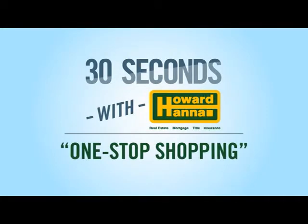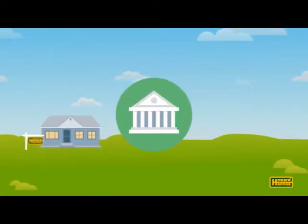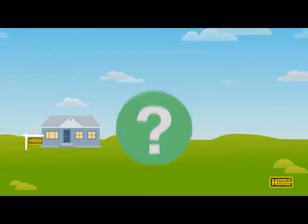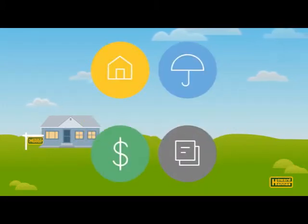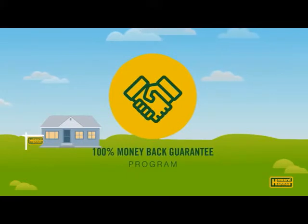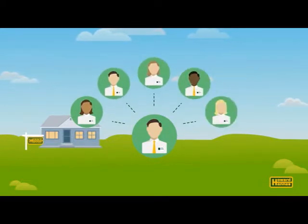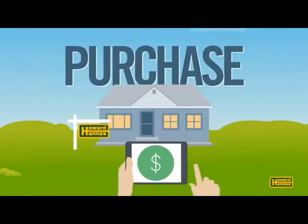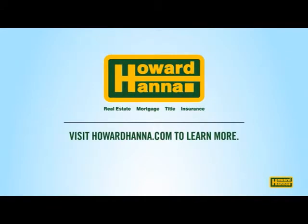Welcome to 30 Seconds with Howard Hanna. You're ready to buy a new home but where do you start — with a realtor, the bank, and what happens after the purchase? At Howard Hanna, we cover more than real estate. Our one-stop shopping experience means you'll find real estate, mortgage, title, and insurance services all in one place, backed by our 100% money-back guarantee. Your Howard Hanna realtor will guide you through each step, introducing you to our team of experts who will help you find, finance, purchase, and insure your dream home. It's convenient and hassle-free. Visit HowardHanna.com.